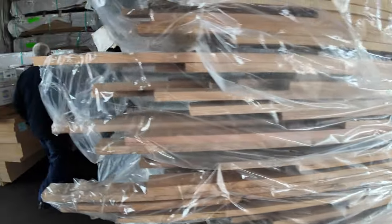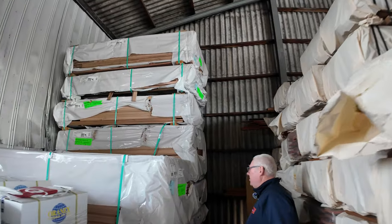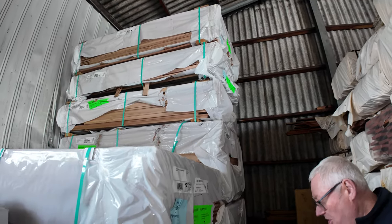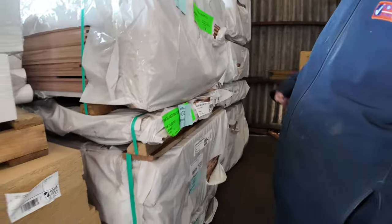A load of Tassie Oak shorts here — a bit of architrave sizes, also a bit of dressed stuff such as the 30x12. There's a pack of 90x12 select grade as well — various stock.